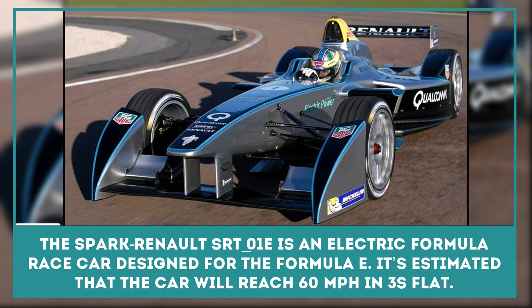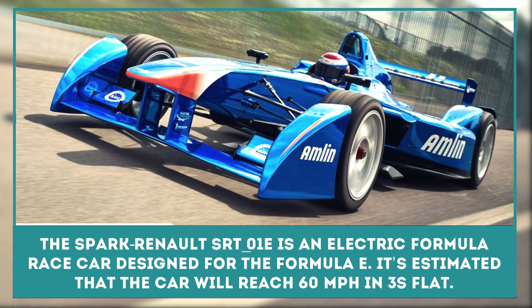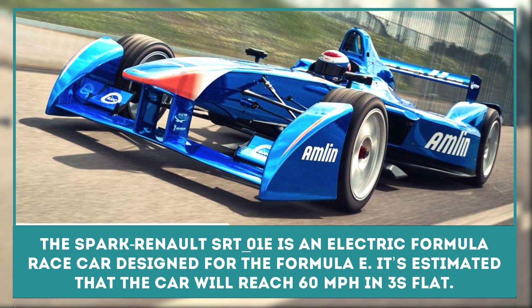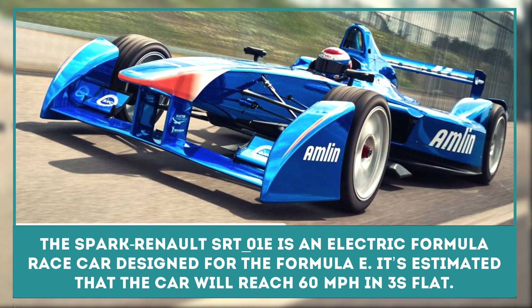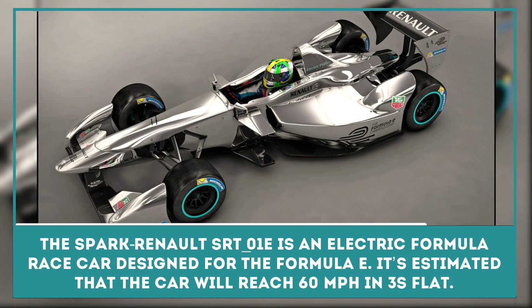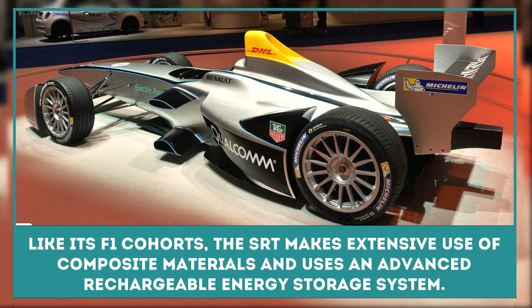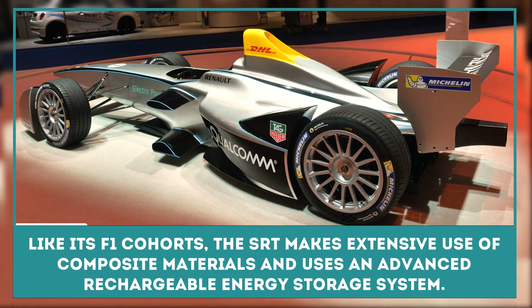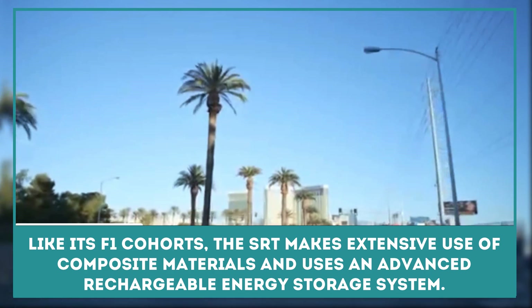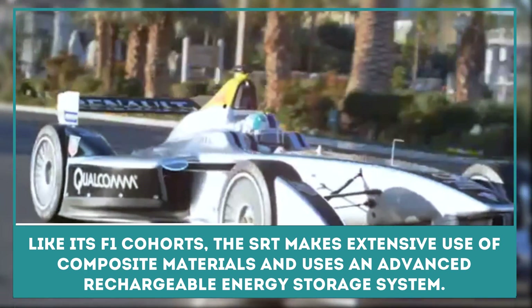The Spark Renault SRT 01E is an electric formula race car designed for the inaugural season of Formula E. It's estimated that the car will reach 60 miles per hour in three seconds flat. Like its F1 cohorts, the SRT makes extensive use of composite materials and uses the rechargeable energy storage system, which supplies electric energy to the power circuit and thus the traction motor.